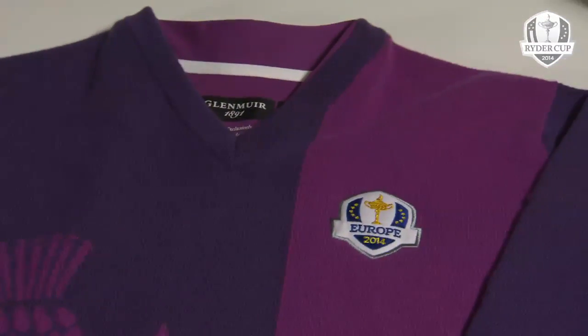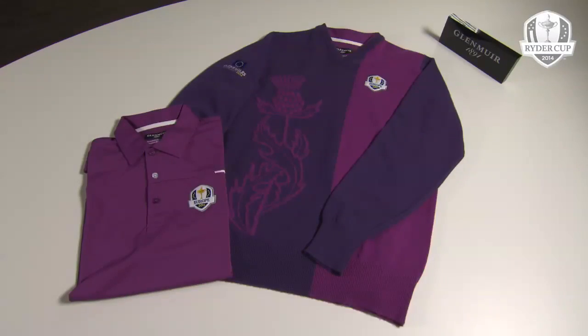I think it's really nice. It took a bit of work together with Glemia in order to get that right, but we got there in the end. I think it works very well and the thistle is very prominent.